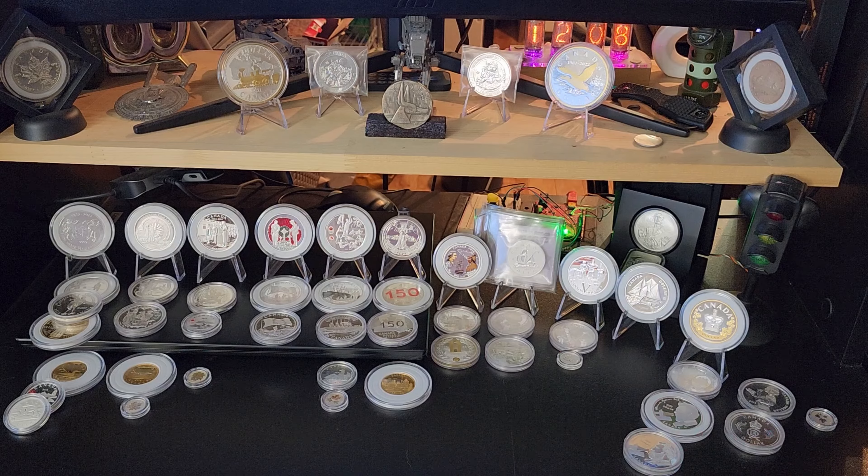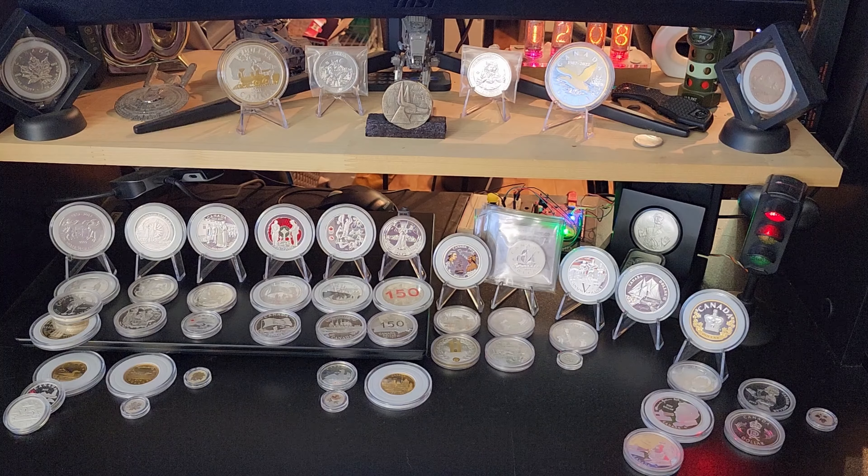Anyways, let's take a look at some of these Silver Dollars and let you know a little bit about them. Let's start with 2012.